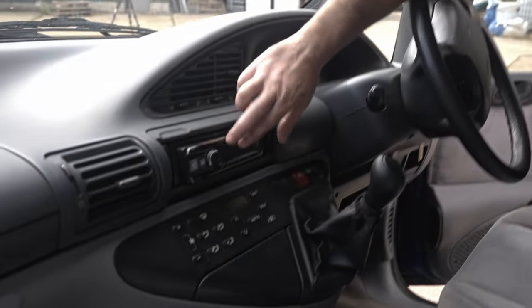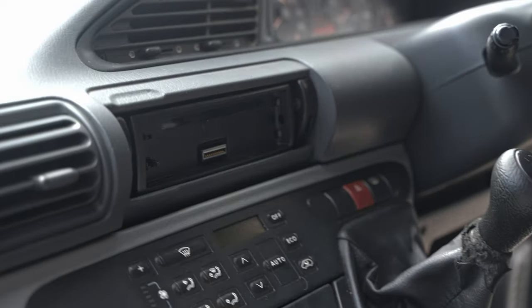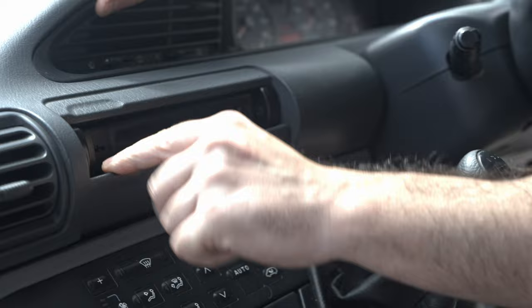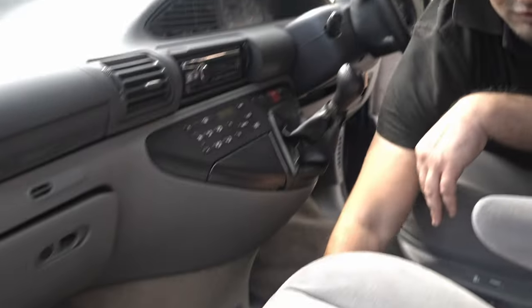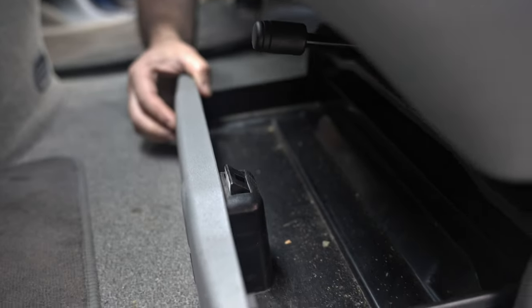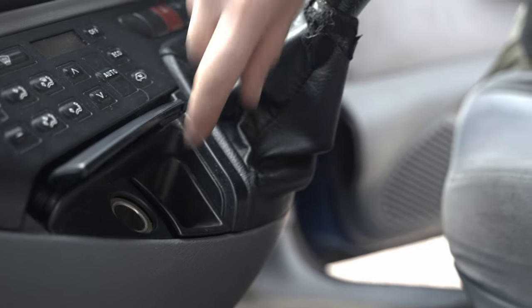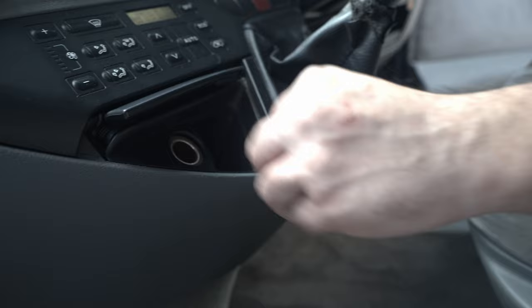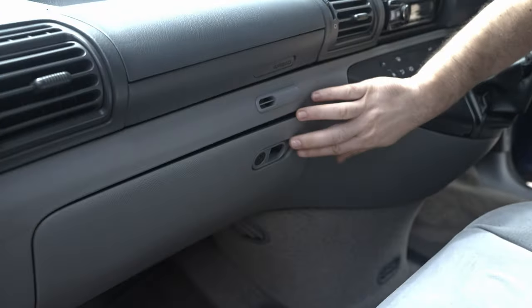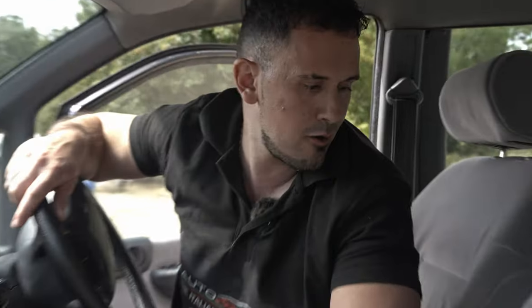We have a DAB head unit which I put in. You've got this flap thing here - if that wasn't there it would close and you'd hide the head unit. How cool is that? We have storage - check this out. Under here there's nothing, just an ashtray. And there's a glove box which is broken - if you open it, it falls out.